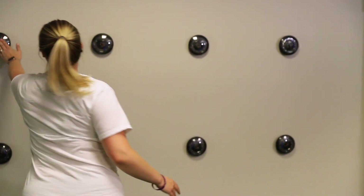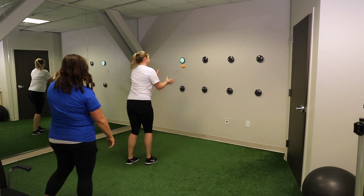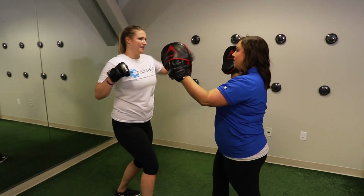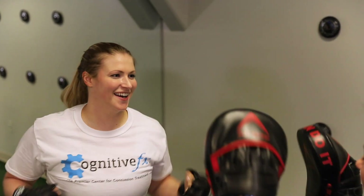Neuromuscular therapy also gets your heart rate up. We do this through interval training that is done during your cardio class and also one-on-one with your neuromuscular therapist. Other things, such as balance and motor coordination, are also worked on during neuromuscular therapy.